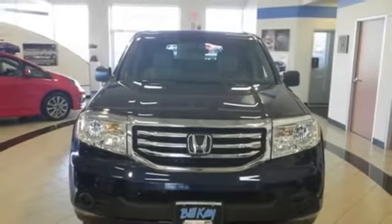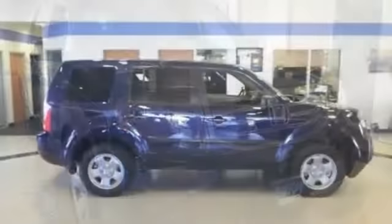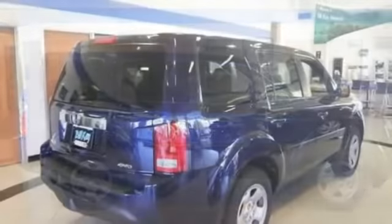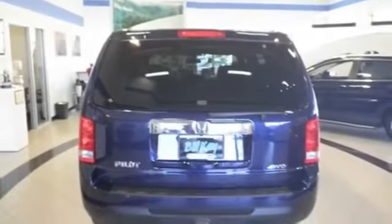2014 Honda Pilot LX Blue for sale through Used Cars Group. This 2014 Honda Pilot LX 4-door SUV Blue features 4 doors, 4X4 V6 3.5L, 4-wheel disc brakes, adjustable steering wheel, air conditioning, anti-lock brakes.